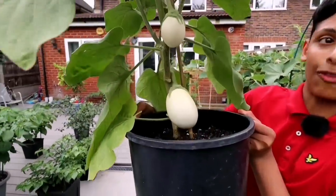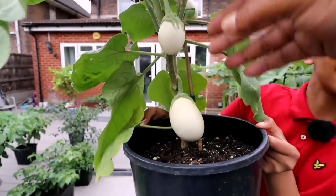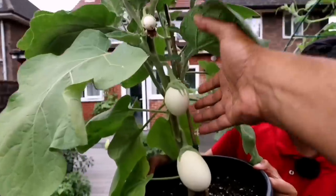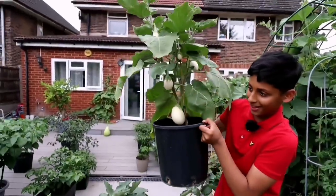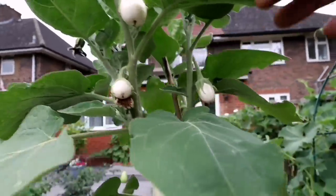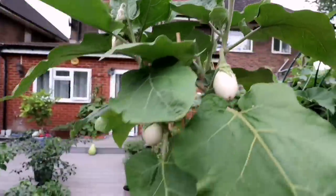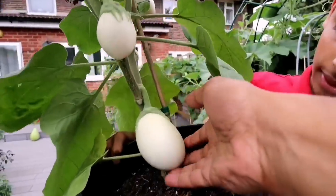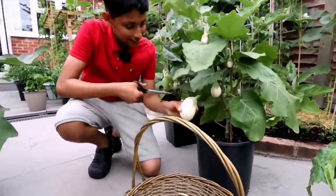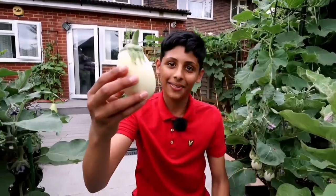This is the white casper eggplant variety. Mashallah, this looks beautiful. I'm going to harvest this one. We are growing this for the first time and they, mashallah, look like eggs — they look like hard boiled eggs. Now I know why it's called eggplant. We are getting plenty of it. Let's harvest this beautiful looking eggplant — it's a strong stem. This completely looks like a hard boiled egg.